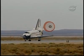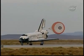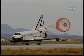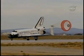Wrapping up a 5.7 million mile mission to resupply and fortify the International Space Station. Tim Kopra home after 58 days in space.